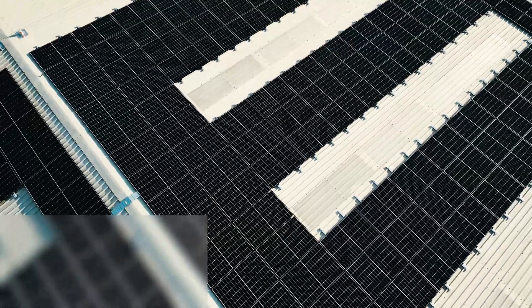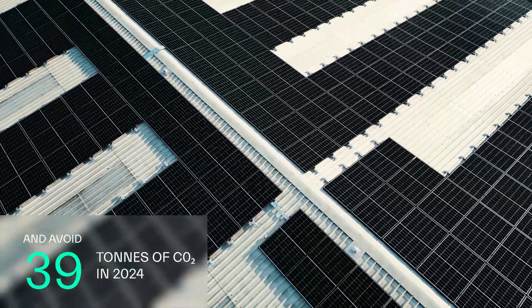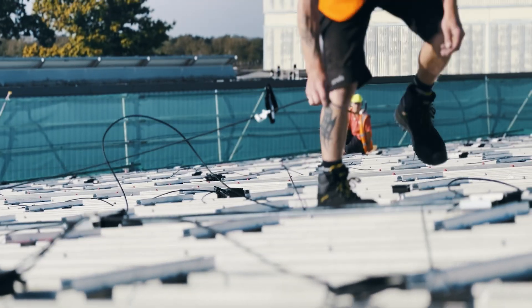We estimate that this will save Green Core over £500,000 over the life of the system and avoid 39 tons of carbon emissions in 2024 alone.